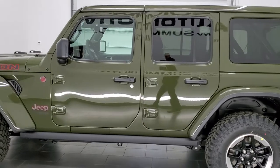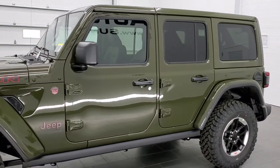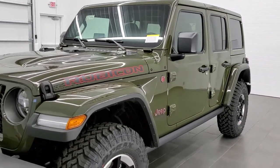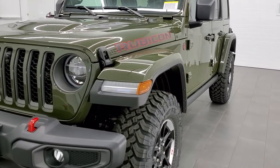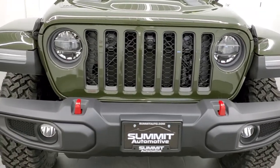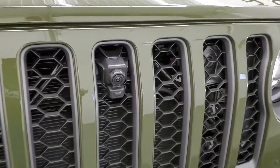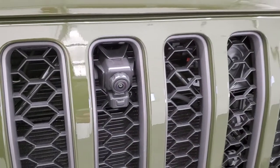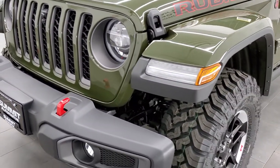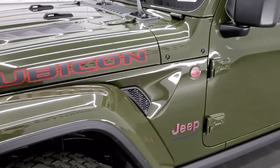Paint code is PGG if you were curious. This one's got a lot of neat options on it: the color match hard top, the color match fenders, which combined total $3,100 in options. It also has the LED lighting group, the special 17-inch rims, and a new feature I haven't seen yet — the front camera for off-road maneuvering. It's the first time I've ever seen this camera on a Wrangler.